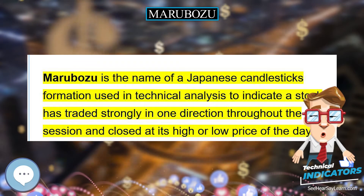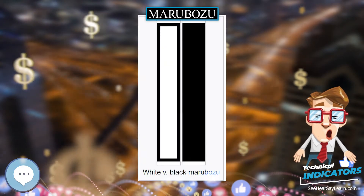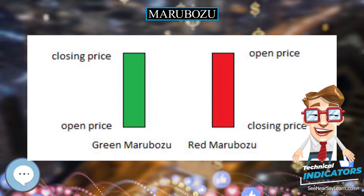Marubozu is the name of a Japanese candlesticks formation used in technical analysis to indicate a stock has traded strongly in one direction throughout the session and closed at its high or low price of the day.